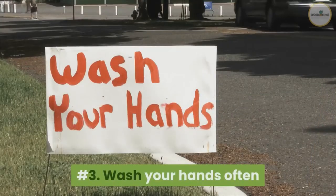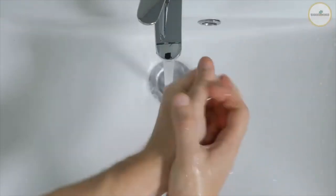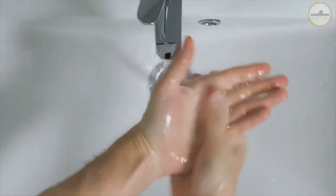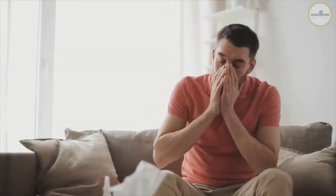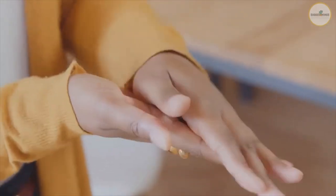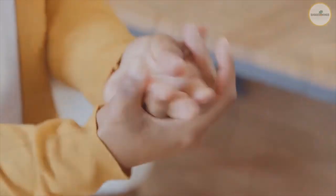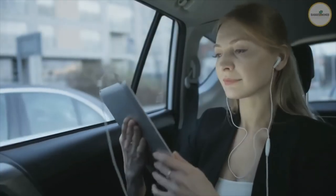Number three: wash your hands often. Wash your hands with soap and water for at least 20 seconds, especially after being in a public place or after blowing your nose, coughing, or sneezing. If soap and water are not available, use hand sanitizer with at least 60% alcohol. Avoid touching your eyes, nose, or mouth, especially with unwashed hands.